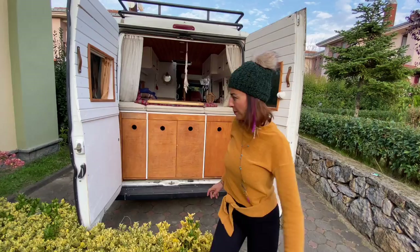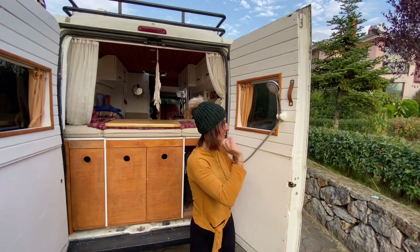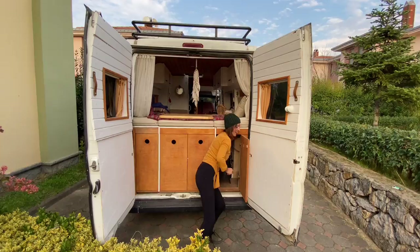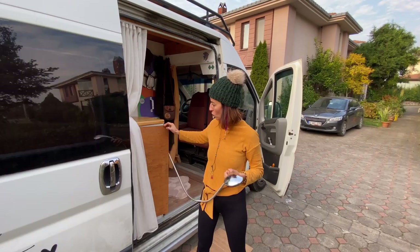Dış duşlarımızı göstereyim. Birinci dış duş burada: bunu buraya takıyorsunuz, şuradan vanası var, böyle yıkanıyorsunuz. İkinci dış duş da burada. Böylece toplamda üç duşumuz var.